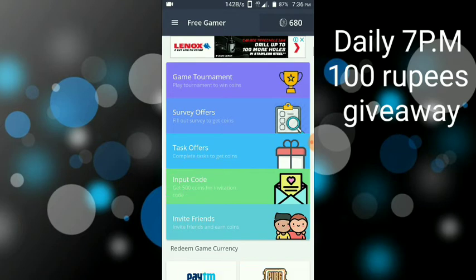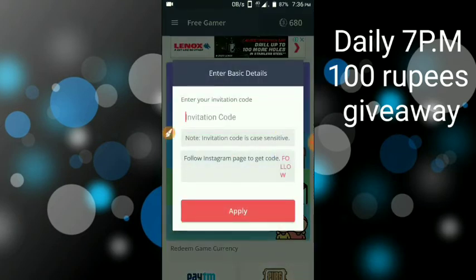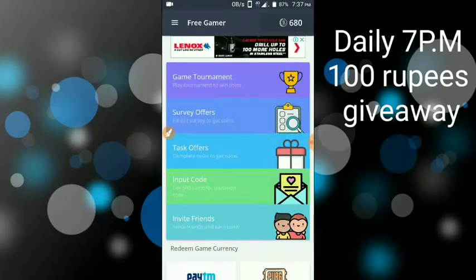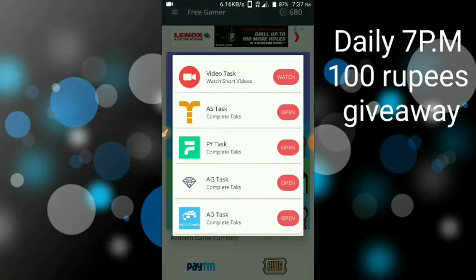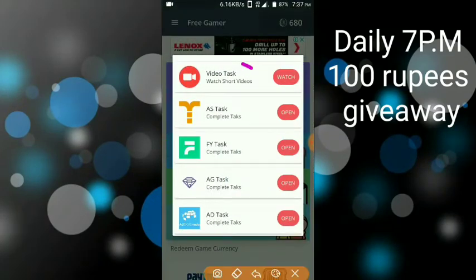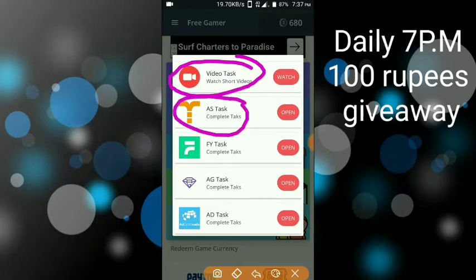Enter your referral code. Once you enter the referral code and complete the signup bonus, you will earn points. Then go ahead and make the task.